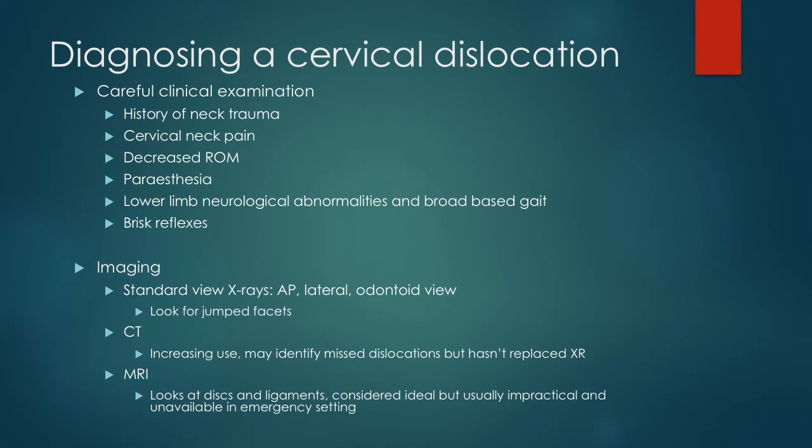An X-ray of the spine in the lateral, AP and open mouth views is required to confirm the diagnosis. CT and MRI usually aren't readily available in the emergency setting, but can be used for a more detailed assessment of the spinal canal, as well as the discs and ligaments when required.